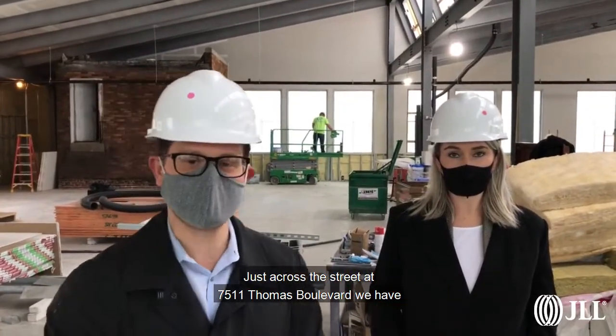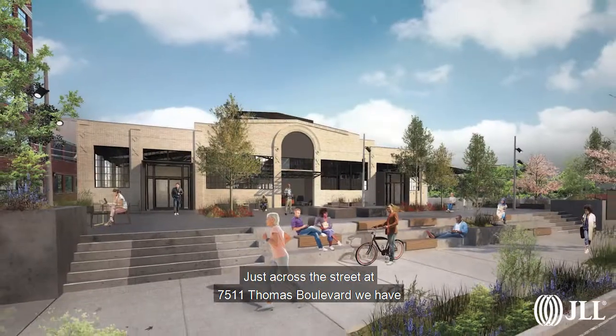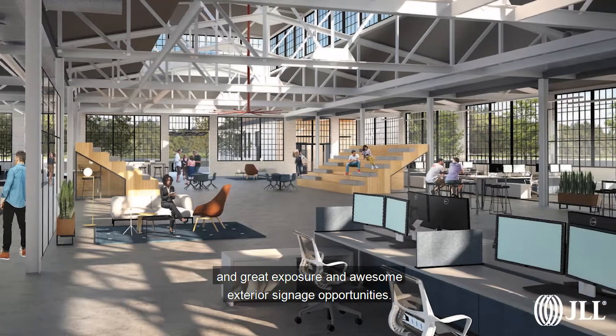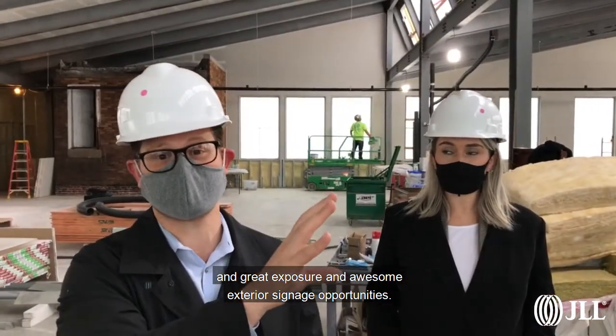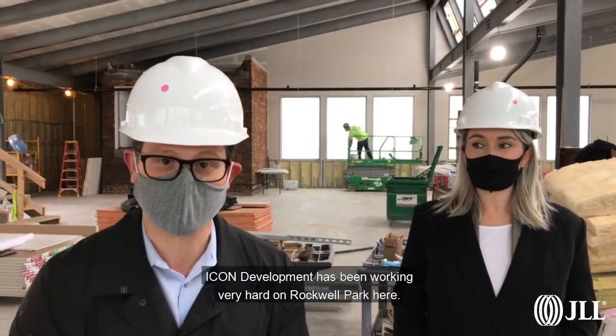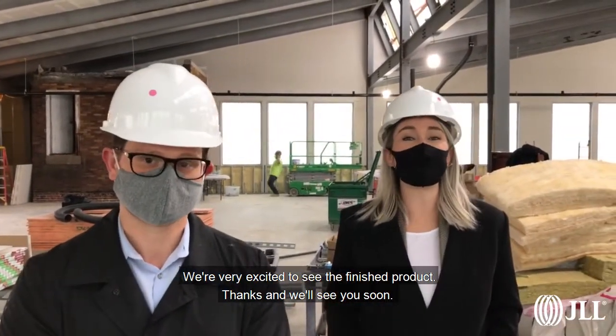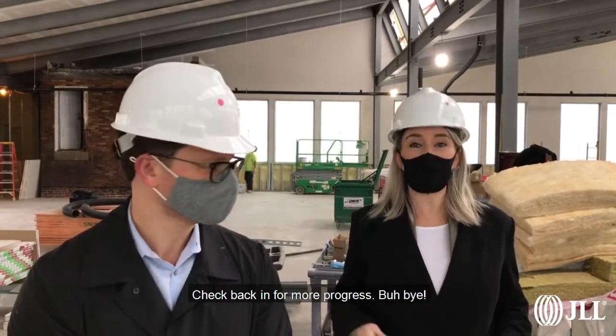Just across the street at 7511 Thomas Boulevard, we have a single-story structure — a 23,000 square foot shell with high ceilings, great exposure, and awesome exterior signage opportunities. Icon Development has been working very hard on Rockwell Park and we're very excited to see this product. Thanks, and we'll see you soon — check back in for more progress!